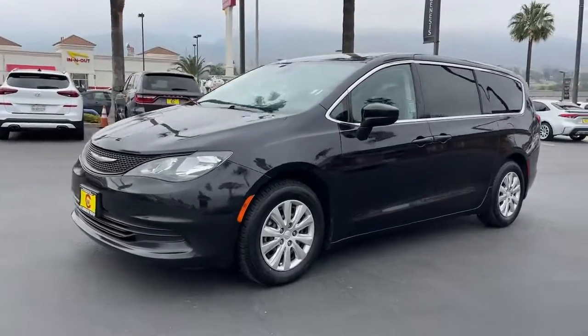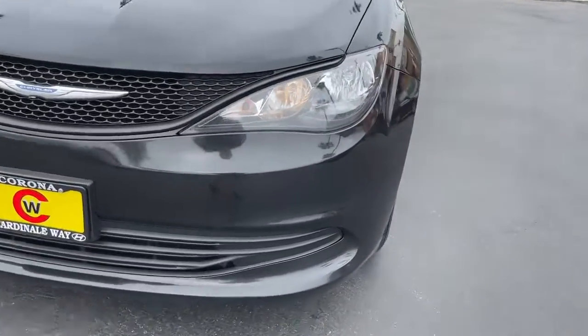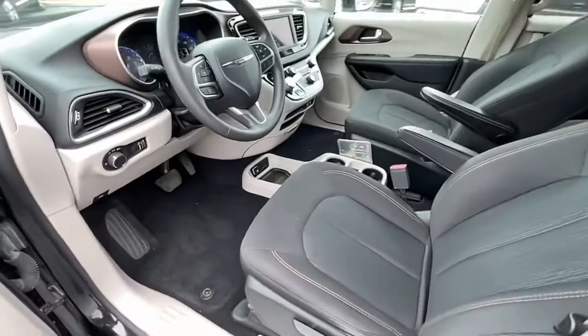These are just some of the great options this vehicle comes with: keyless entry, backup camera, blind spot monitor, electronic stability control, third row seat, intermittent wipers, trip computer, power windows, bucket seats, and front floor mats.